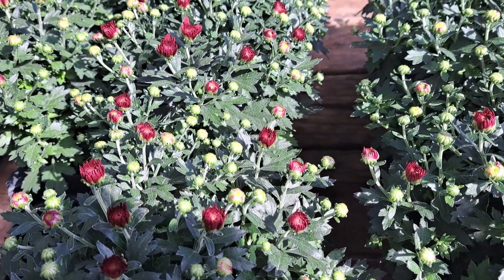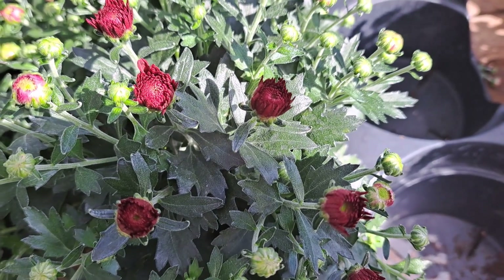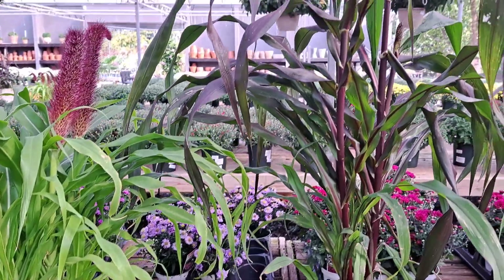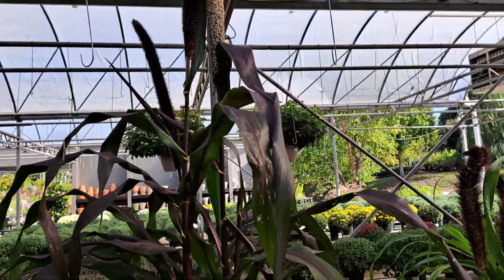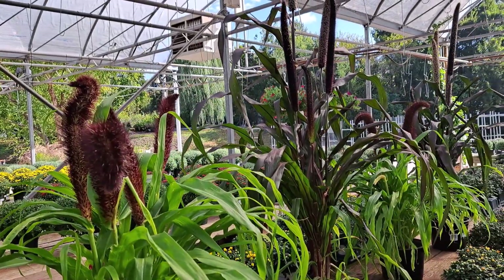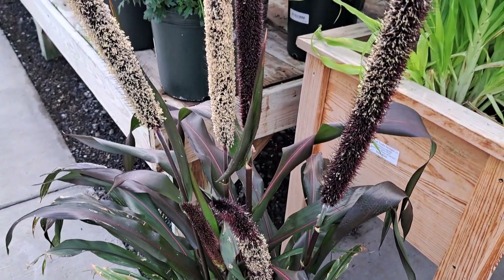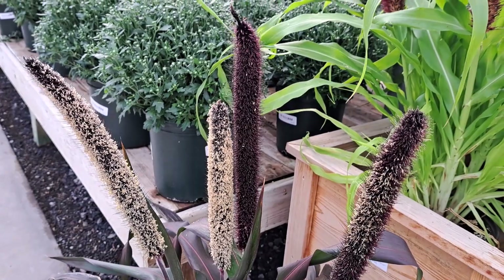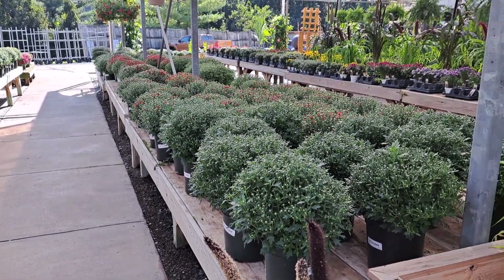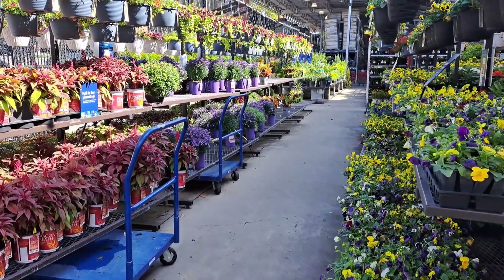These small ones may work for me, and these ones are dark enough, so maybe I will have one or two of those. In reality they are much darker than on this video. Look at these beautiful plants. Wow!